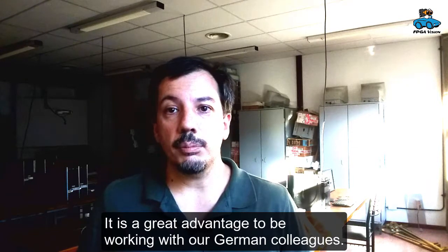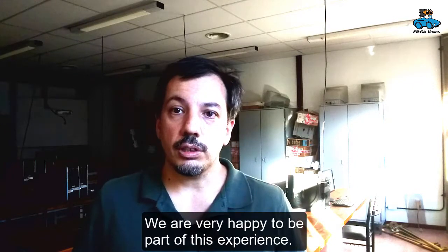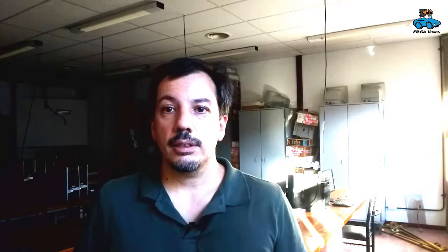It is a great advantage to be working with our German colleagues. We are very happy to be part of this experience. Thank you very much.